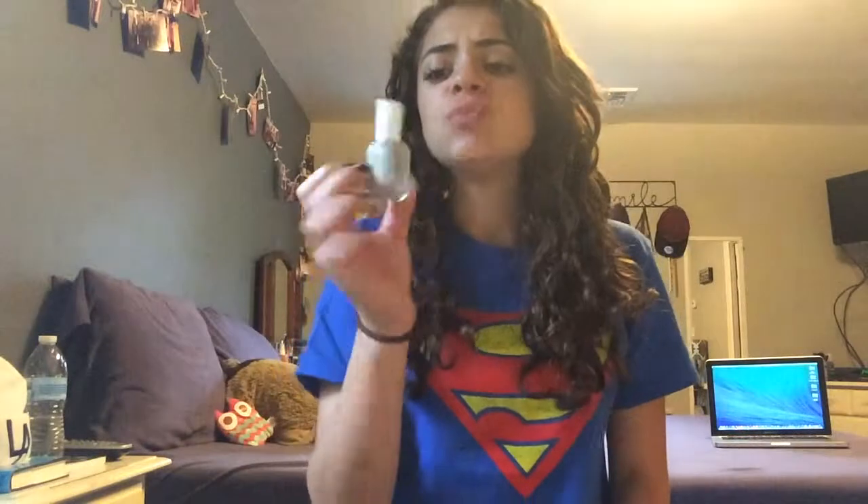I have another nail polish and I'm really sad to run out of it because I only got to use it like five times. This is the Essie nail polish in Beyond Cozy — it's just like a goldish silver nail polish, gets super opaque for a shimmer.